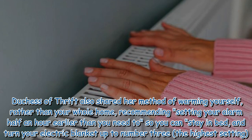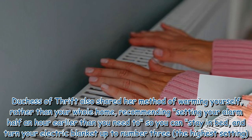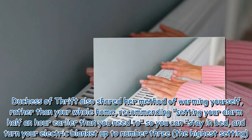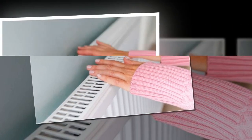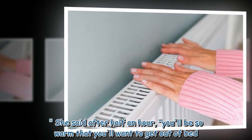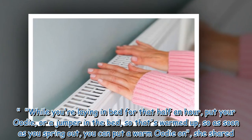Duchess of Thrift also shared her method of warming yourself, rather than your whole home, recommending setting your alarm half an hour earlier than you need to so you can stay in bed and turn your electric blanket up to number 3, the highest setting. She said after half an hour, you'll be so warm that you'll want to get out of bed.